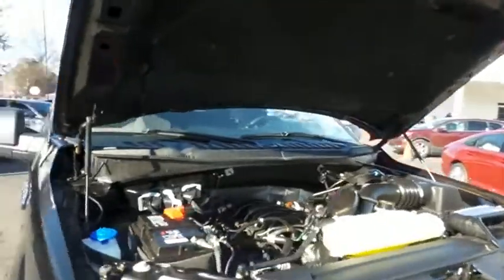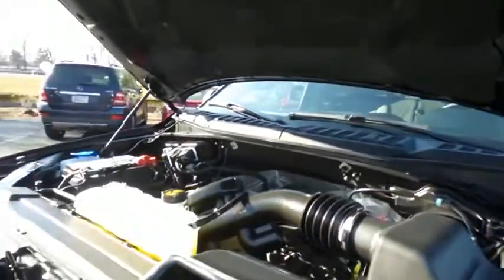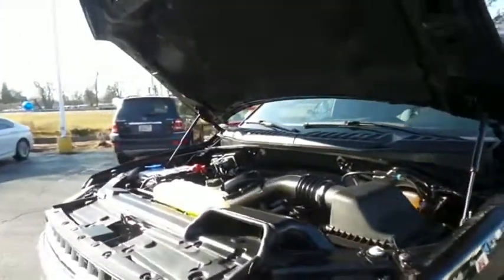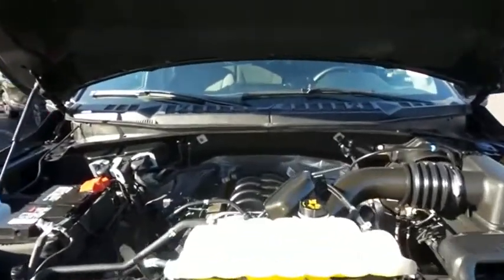The Ford 32-valve dual overhead cam 5-liter V8 engine has plenty of power for whatever you're hauling or towing, and it gets 22 miles per gallon on the highway, which is outstanding for a V8 four-wheel drive pickup.